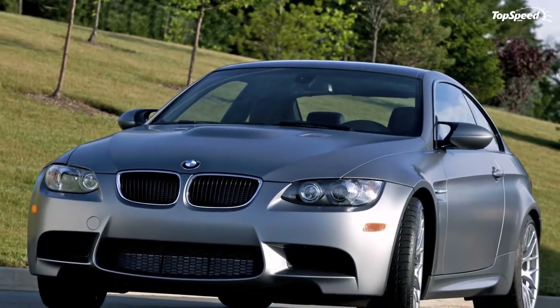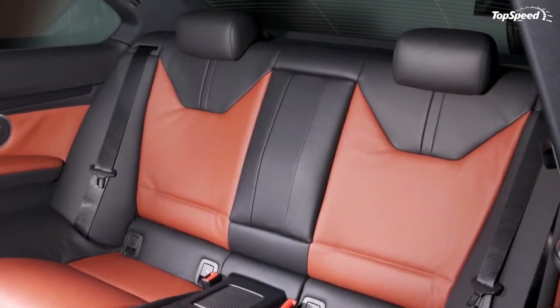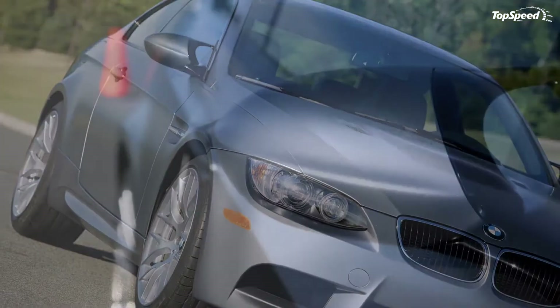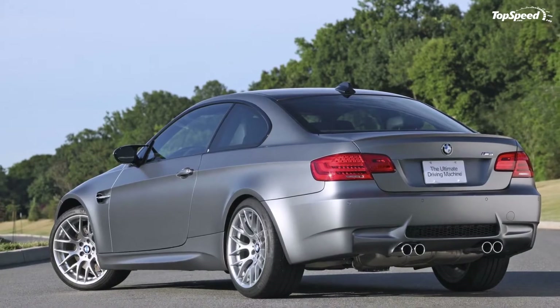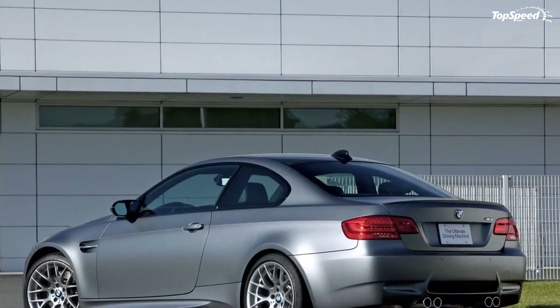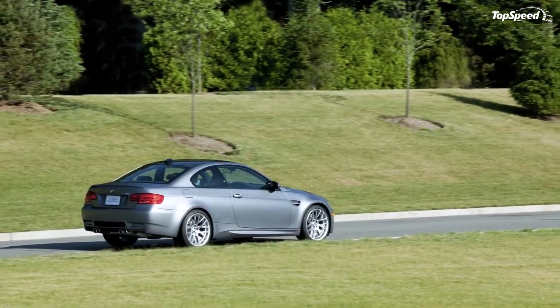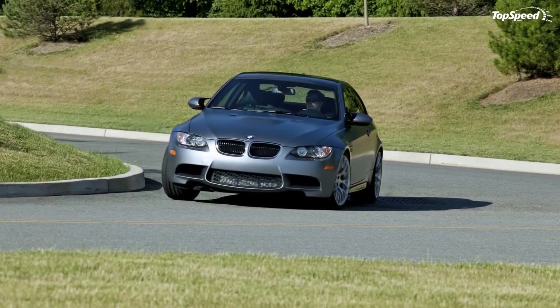MSRP will be $77,600. Each 2011 Frozen Grey M3 Coupe will be powered by the now-famous 4.0-liter, 414-horsepower M V8 and equipped with BMW's M Double Clutch Transmission. Also specified is the new M3 Competition Package, which adds an exclusive set of 19-inch wheels and other upgrades. Additionally, each purchase will include a one-day enrollment at the BMW Performance Driving School in Spartanburg, South Carolina.